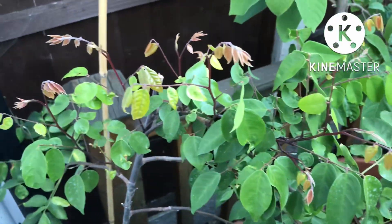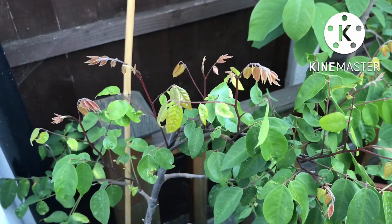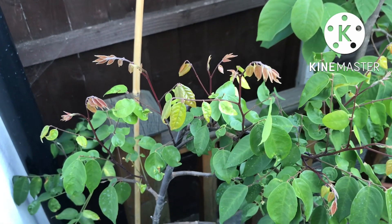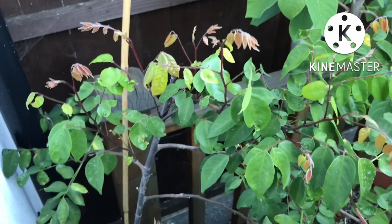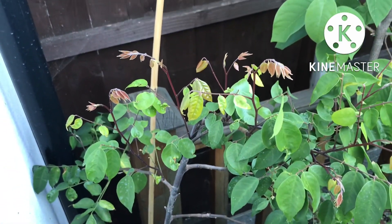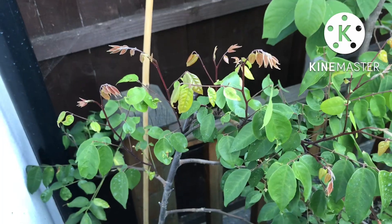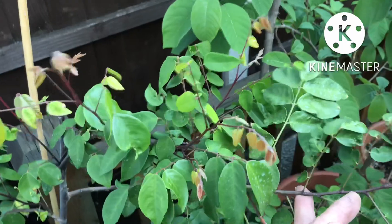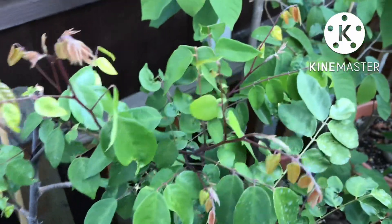So that's my star fruit plant, or carambola. I think it's Averrhoa carambola is the Latin name. It's a grafted plant but I don't know the variety because the seller couldn't name the variety, so who knows what it is — but it should at least be an edible fruit if it ever produces one.